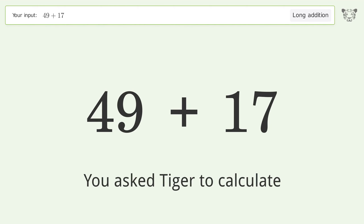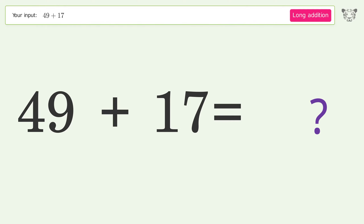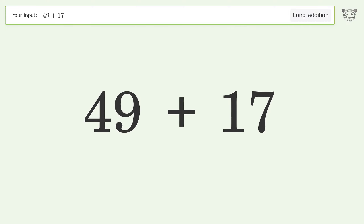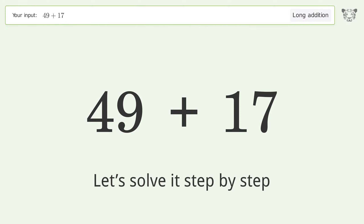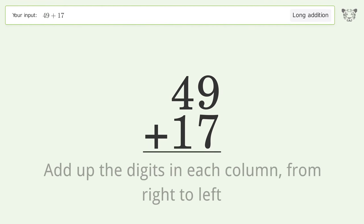You asked Tiger to calculate. This deals with long addition; the final result is 66. Let's solve it step by step: rewrite the numbers from top to bottom aligned by their place values, then add up the digits in each column from right to left.